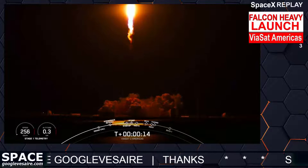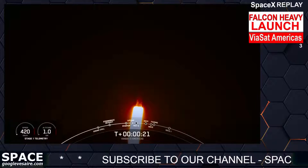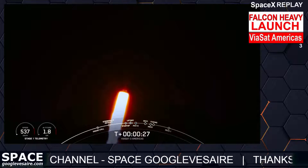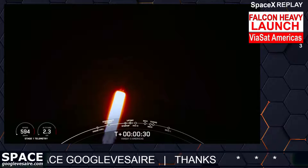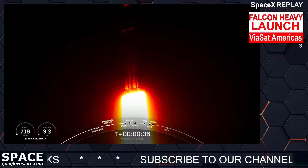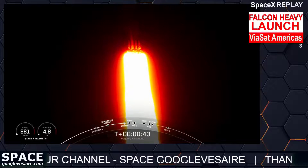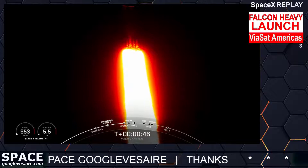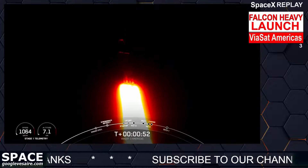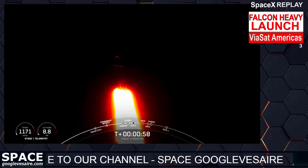Vehicle is pitching downrange. M1D chamber pressure is nominal. We are 30 seconds into flight under the power of 5 million pounds of thrust. Falcon Heavy is headed to space. Now we are throttling down our engines on those side boosters, and that's in preparation for Max-Q. Max-Q is the moment of peak mechanical stress. Falcon Heavy is supersonic.